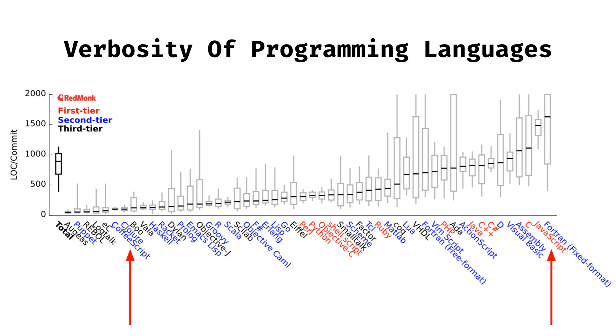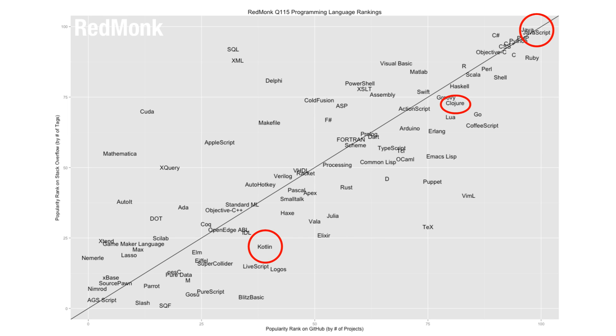Clojure is concise. This isn't exactly the same as high-levelity, but it's a good clue. By the way, if someone can tell me in the comments what CoffeeScript is doing so far to the left, please let me know. Clojure is popular. Here's a matrix of how popular programming languages are, from Nimrod at the bottom left to languages with Java in the name at the top. Kotlin's on the way up. Clojure is as popular as Go, Swift, and Haskell.